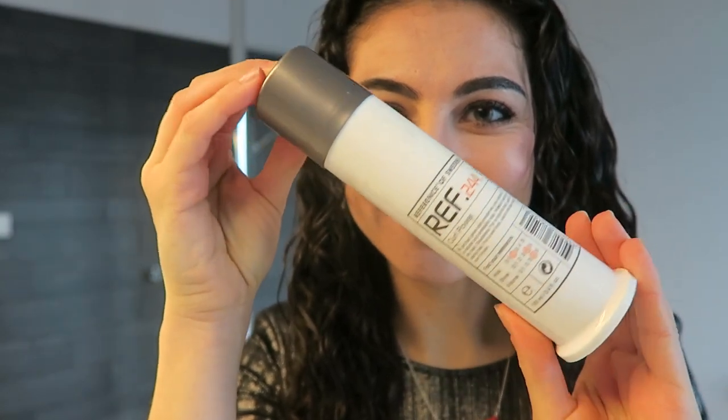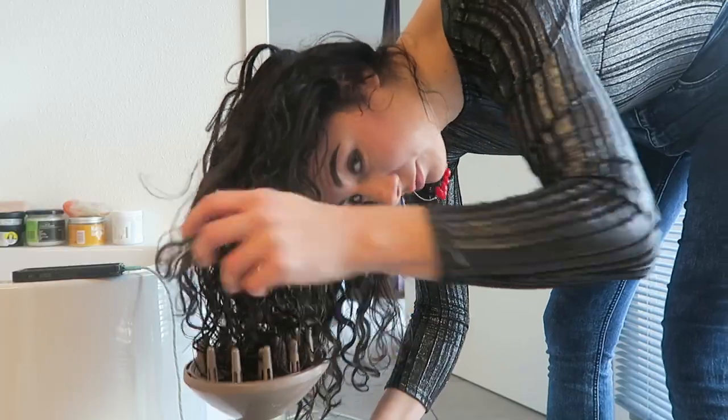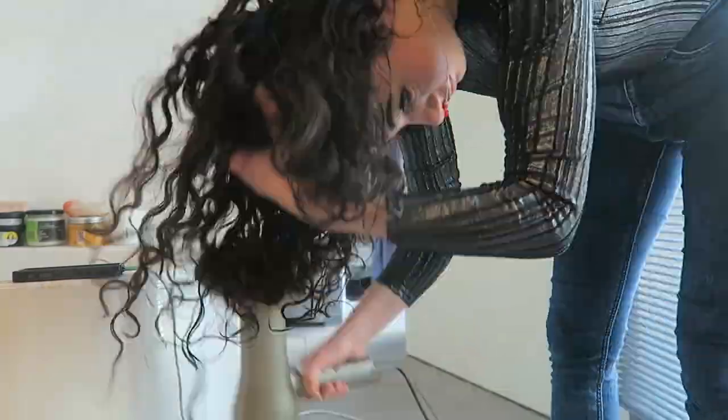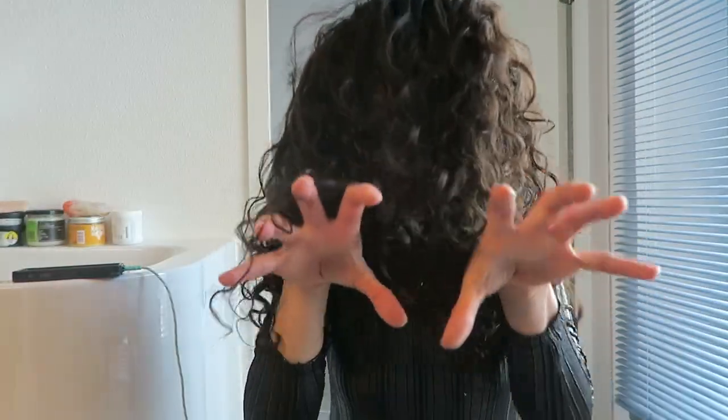This is also a product from the same brand, Référence of Sweden — ref.244. It's a little bit like a cream and I only use it on parts of my hair that are still quite dry or frizzy, so definitely not all through my hair. To activate all the products again I use the blow dryer with the diffuser and blow dry my hair completely. This maybe takes five minutes — it's a really fast way to get defined curls and add back the volume I lost overnight. Then I mess up my hair again to find that balance between fluff and definition.